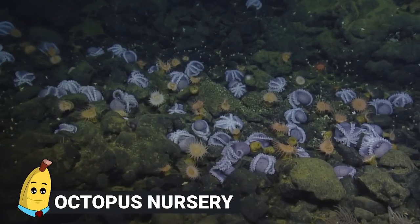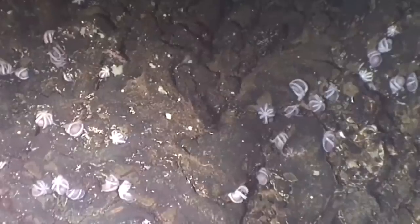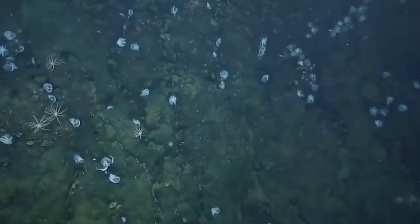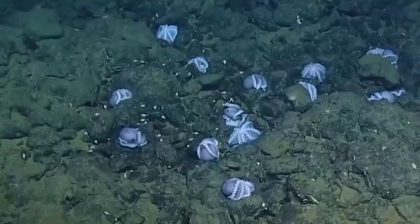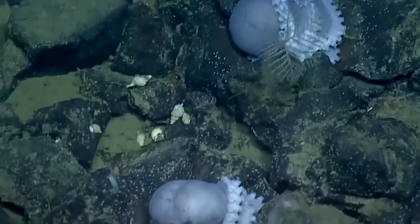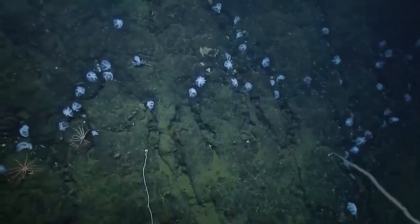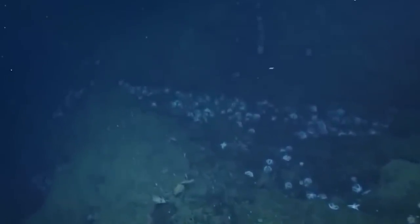#10: Octopus Nursery. While mapping California's Monterey Bay, scientists discovered over 1,000 octopuses laying in one area, getting ready to give birth. Collections of octopuses have been found in groups before, but never on this scale. One crew member described about three rivers of octopuses flowing into one, with lines of them snaking up a volcanic rock formation. The video of the event is breathtaking, and it's clear we still have much to learn about sea creatures.